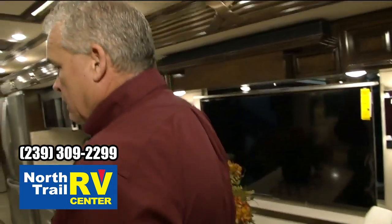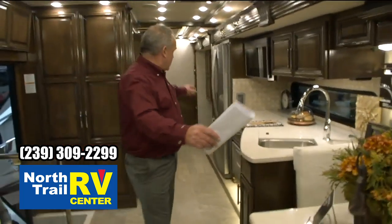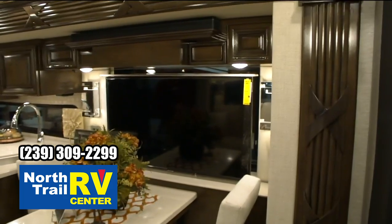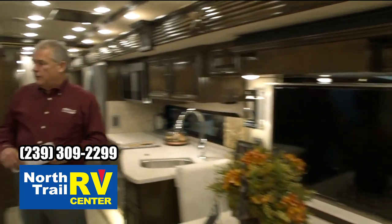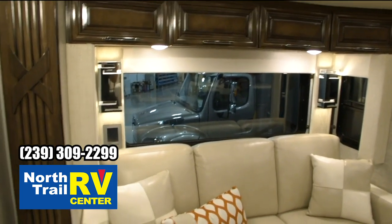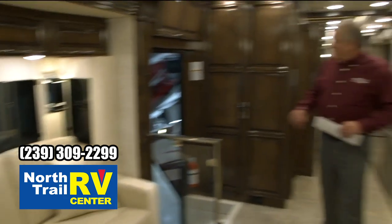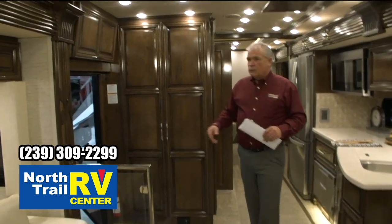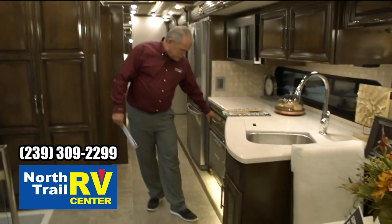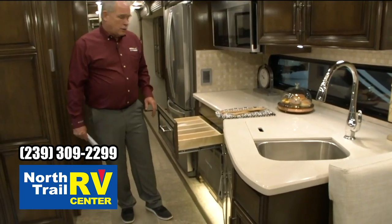Stepping back — this is a 40-footer — this is a full wall slide, all the way back to here, that's all one slide out, which you don't find on any of the other Super Cs or very few. This also, the 4051, has the bump out on this side, the slide out on this side. So when this is opened up, it just gives you a huge living area. The cabinetry in here is absolutely beautiful. You're going to have soft closed drawers, you're going to have dovetail construction. It's just a beautiful, well-built coach.